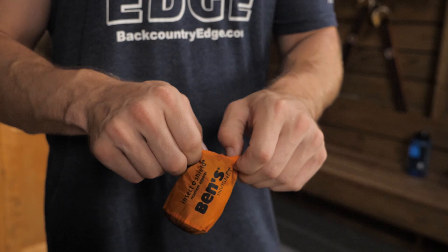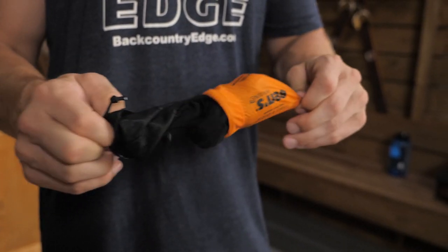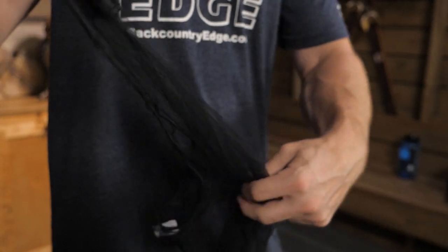This is the Adventure Medical Kits Ben's InvisiNet Extra with Insect Shield Headnet. This treated headnet is perfect for those unwilling to negotiate with pesky insects that have no sense of personal space. This lightweight, compact shield weighs less than one ounce and will keep you safe and sane in even the buggiest conditions.